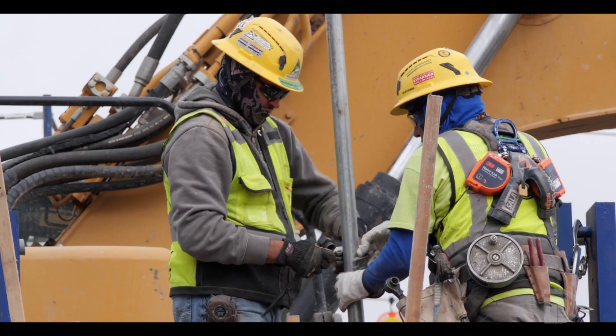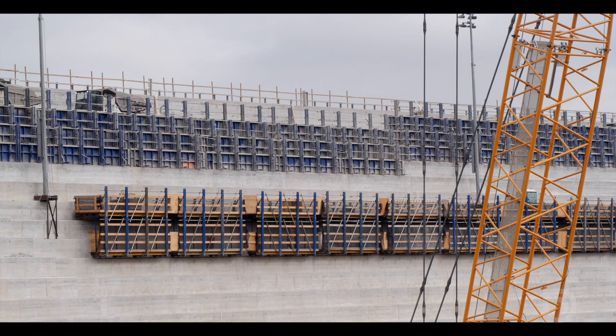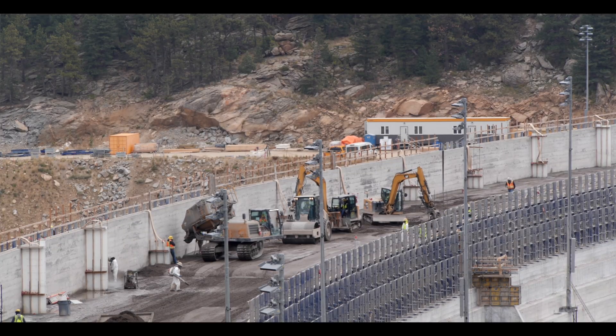A critical part of the new construction is building the formwork — that's the blue framing you see on the dam that's used to hold the concrete in place until it cures.